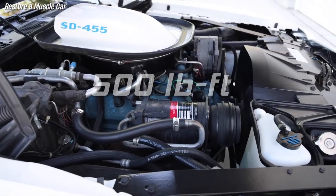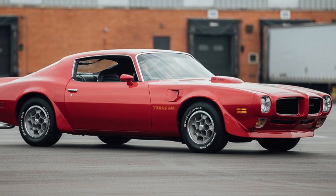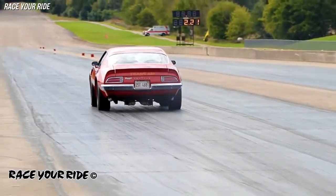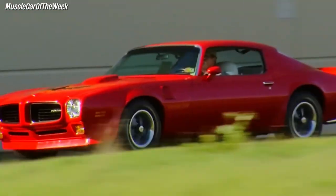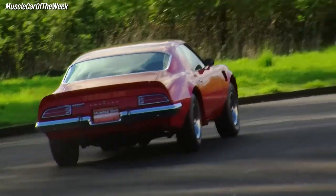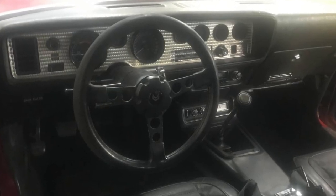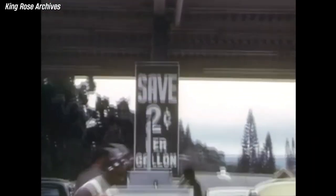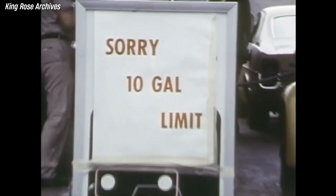It was capable of impressive acceleration, reaching 0 to 60 in just 5.4 seconds and completing the quarter mile in 13.54 seconds. In 1973, there were 43 Firebird Formulas and 252 Trans Ams produced, of which only 72 had a four-speed manual transmission. The low production numbers were partly due to the oil crisis and emission regulations that reduced demand and availability.